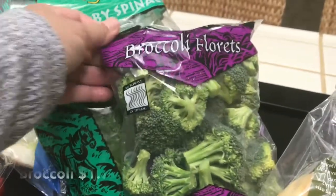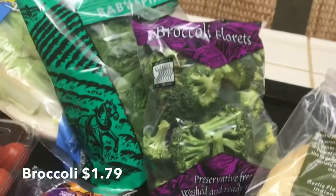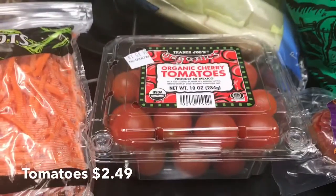I got a bag of broccoli — I like broccoli either fresh like this or frozen, either one. Raleigh doesn't like broccoli at all, so it doesn't matter what form I buy it in. I also got some cherry tomatoes.